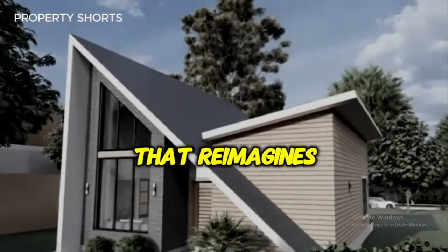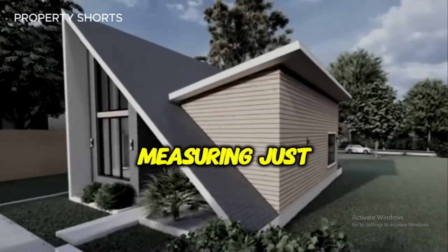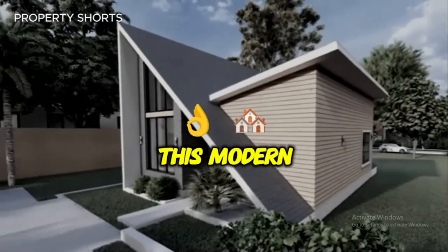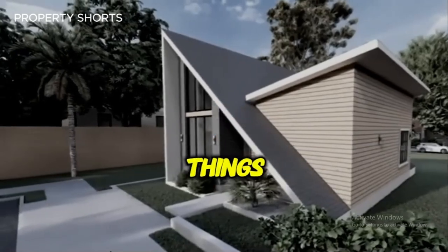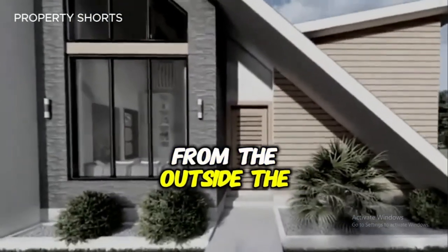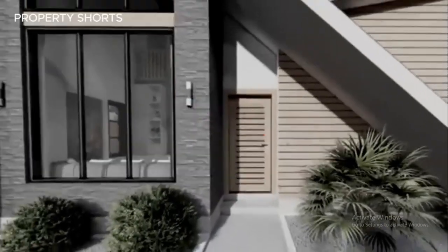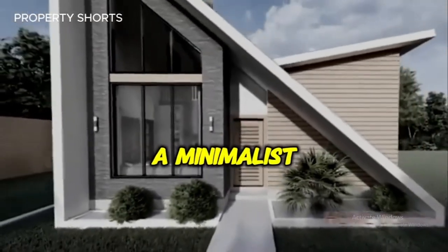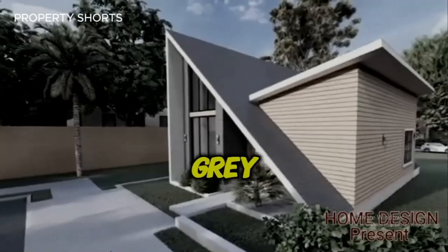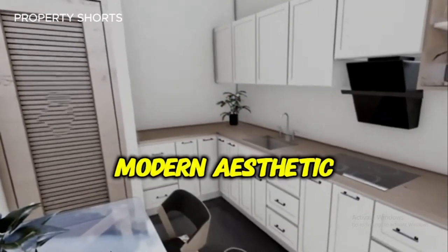Welcome to a home that reimagines compact living with style and grace. Measuring just 8 by 9 meters, this modern tiny house is proof that great things truly come in small packages. From the outside, the sleek contemporary design immediately captures your attention. Clean lines, a minimalist color palette of white and charcoal gray, and a touch of natural wood accents create a striking modern aesthetic.